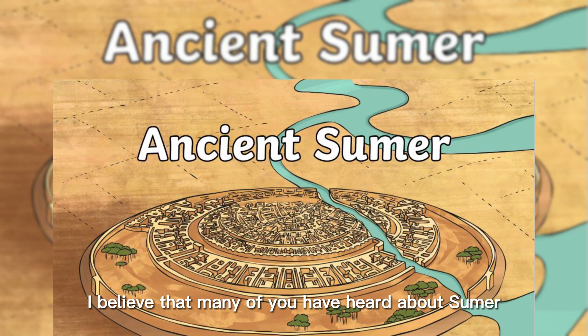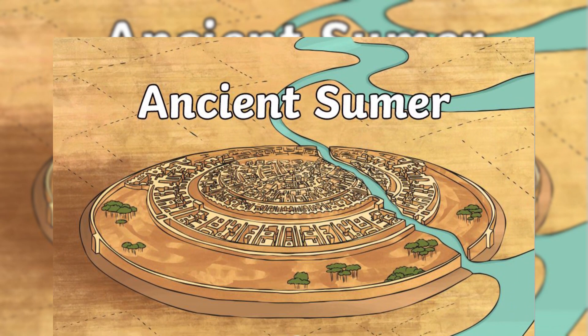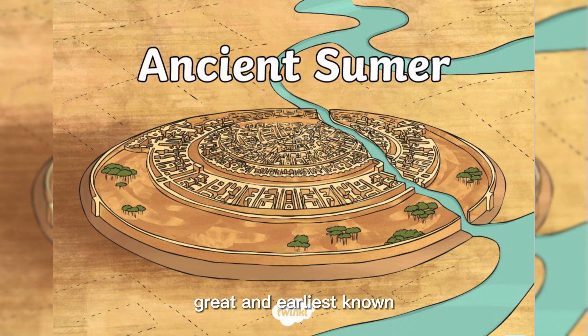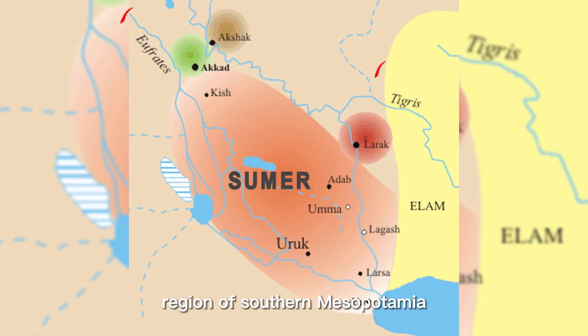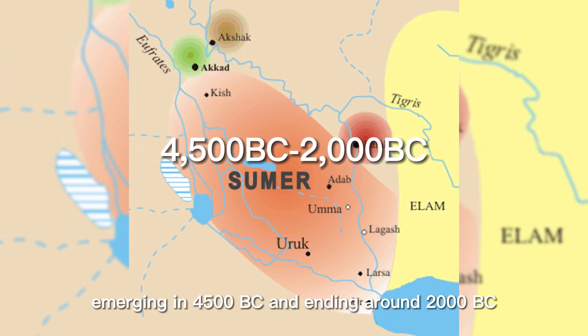Many of you have heard about Sumer, the mysterious, great, and earliest known civilization along the valleys of the Tigris and Euphrates rivers in the historical region of southern Mesopotamia, emerging in 4500 BC and ending around 2000 BC.